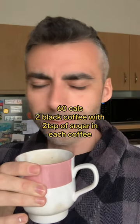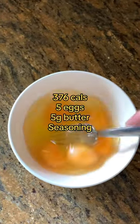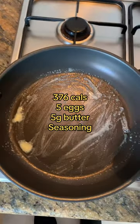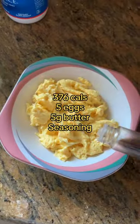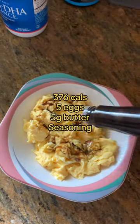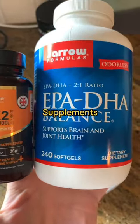Then we did some work and then we had lunch. Lunch is five scrambled eggs cooked in five grams of butter. As you can see, this is already going pretty low carb today. Some Worcestershire sauce. Along with that, we're also taking some supplements — the fish oil and the vitamin D3.